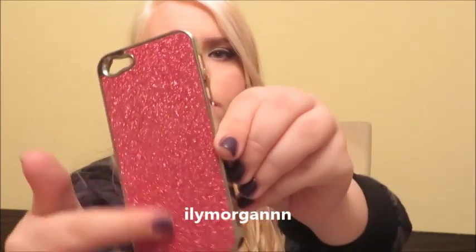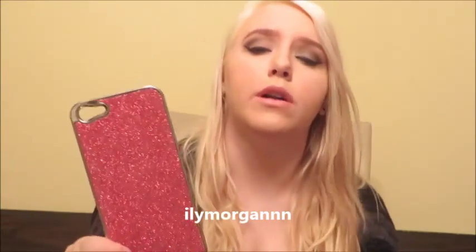This one I actually bought from a fellow YouTuber when she had it in her merch store. This is from ILY Morgan — it's just this pink glitter one and it's kind of rough. If you watch her phone case collection, which I'll link somewhere, you can see her thoughts on it as well. She tends to get her cases off eBay, so I'm assuming that's where it was from, but I bought this for five dollars off of her and I really like it.